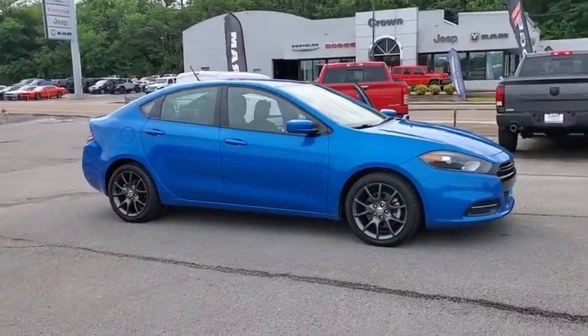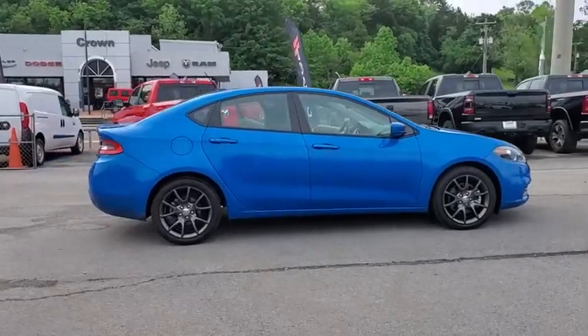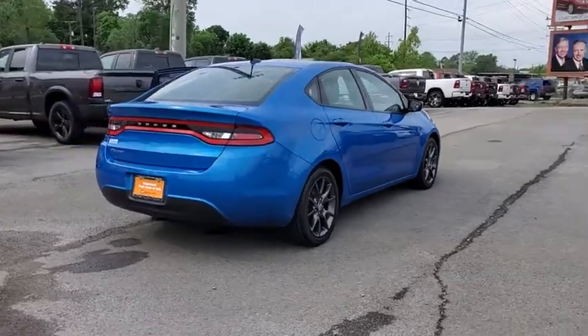Looking for the right vehicle? Check out the 2016 Dodge Dart. The Dodge Dart was introduced as a lower-priced, shorter-wheelbase, full-size Dodge in 1960 and 1961.